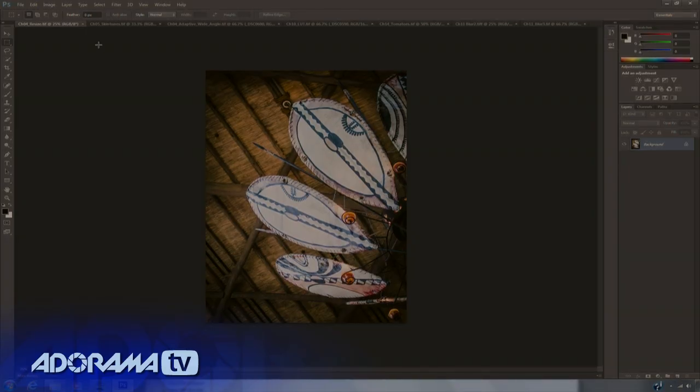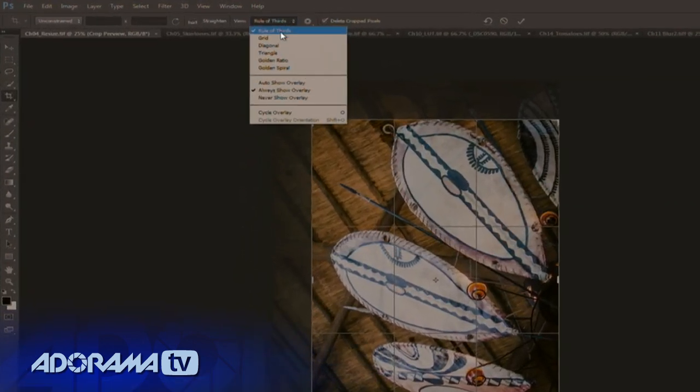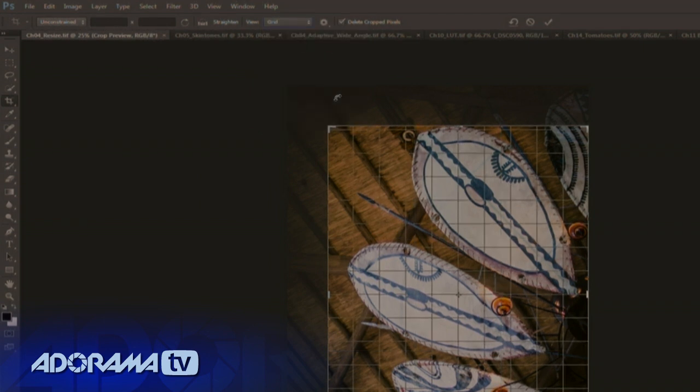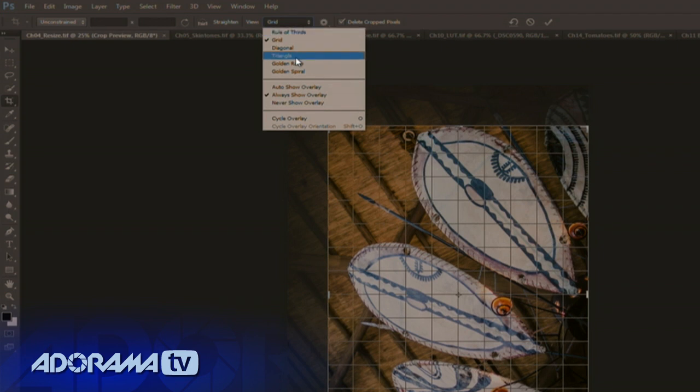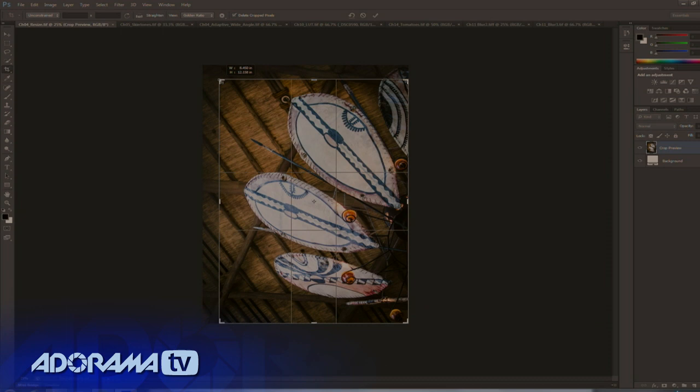One of the things I think is the best is the brand new cropping tools. When you open up an image and press C for crop you get great on-image feedback. You can start to crop and you'll see things like rule of thirds or the ability to change the overlays for different types of assistance as you draw. I typically rely on rule of thirds or the golden ratio and I find this to be very helpful as I compose my image.